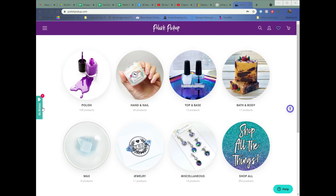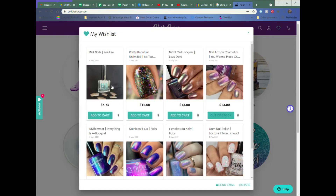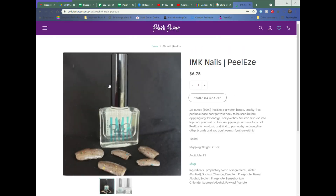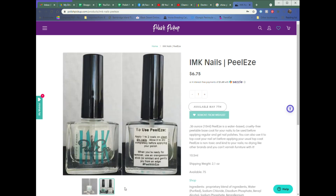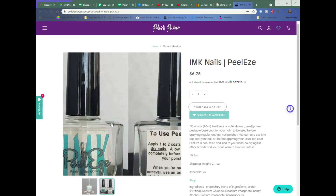There is a lot to see and I've got eight items on my wish list. The first one is a last minute addition — the IMZ Nails Peel Ease. This is a peel-off base coat that someone on the Facebook group raved about. At $6.75, with 75 available, it's definitely worth a try. It's a water-based, cruelty-free, peelable base coat, non-toxic and kind to your nails — no drying out like other brands.